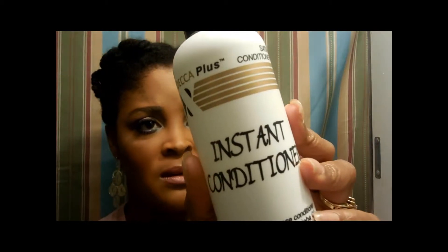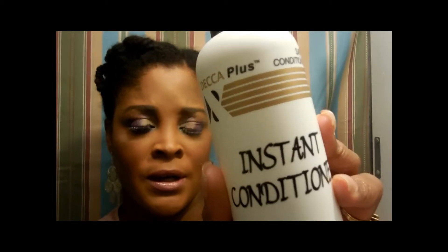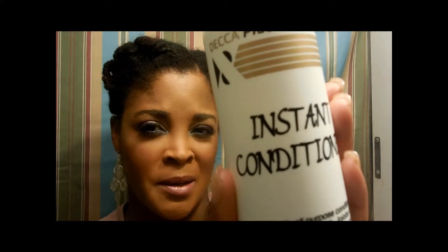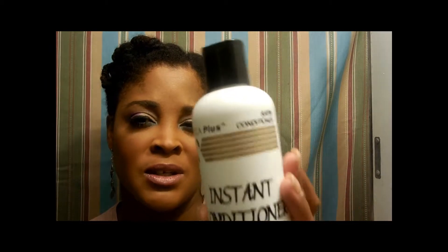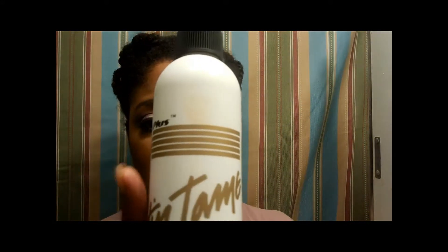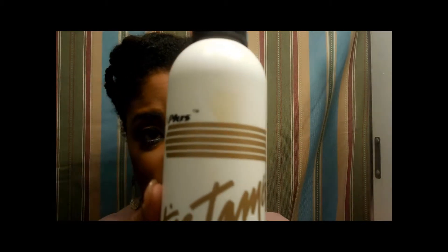Lately my regular hair regimen has been with the Deca Plus products — the instant conditioner. It worked really well. It has vitamins A, D, and E, wheat germ, collagen, aloe vera, Jojoba oil, castor oil, and lanolin oil. I really like it — it smells really good, and after you rinse it out you can also use it as a leave-in conditioner with your stylers. Then I use Satin Tame, which I really like too — it smells really good. I just spray it on and twist my hair up.